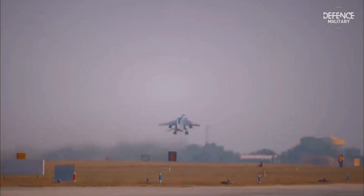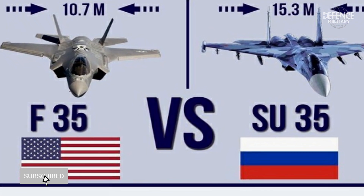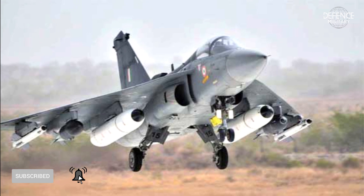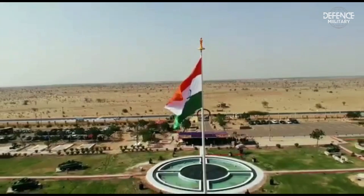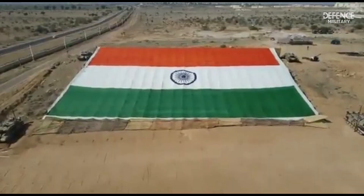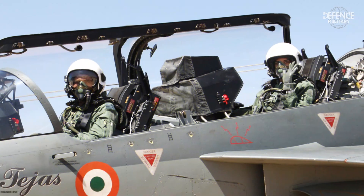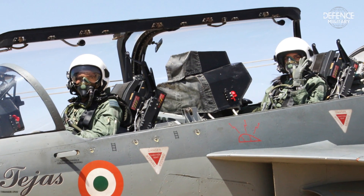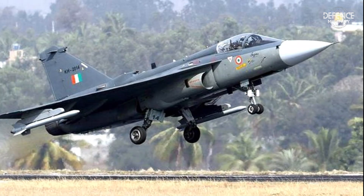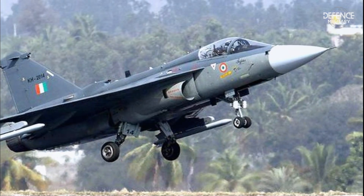India's Tejas fighter jets are not as sophisticated as Russian or U.S. fighter jets. However, the existence of this local aircraft is certainly a matter of pride for the state of India. The Tejas fighter jet was officially operated by the Indian Air Force in 2016, marking a milestone for the country's 30-year-old supersonic fighter jet program.